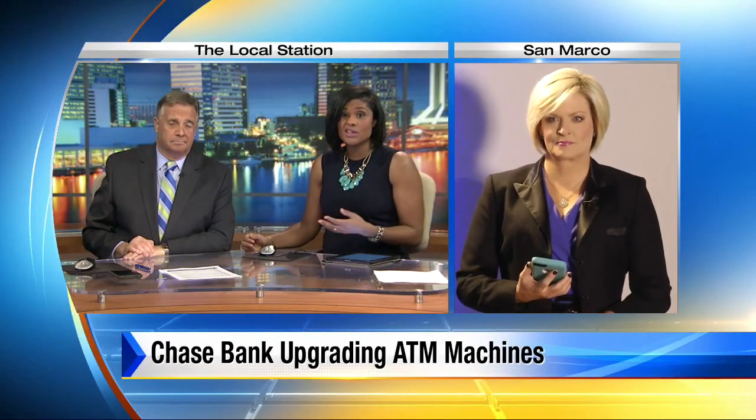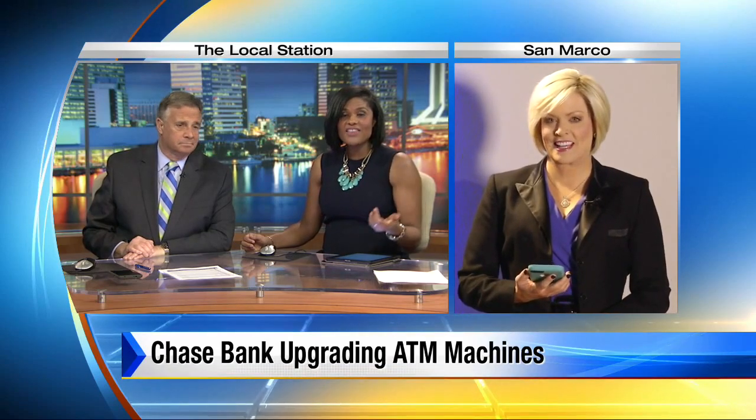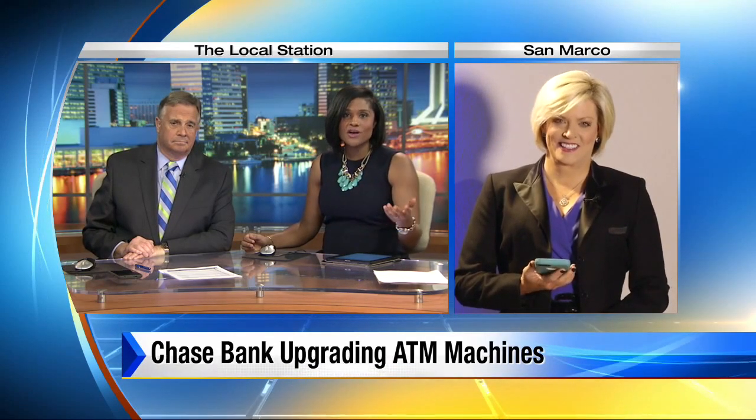Chase Bank is moving to avoid debit card fraud. They're upgrading ATM machines so they're no longer vulnerable to skimmers by allowing customers to use cell phones instead of bank cards. For Chase customers, this means you really do have to have a smartphone, and you better not lose it, or else you can put yourself in jeopardy.